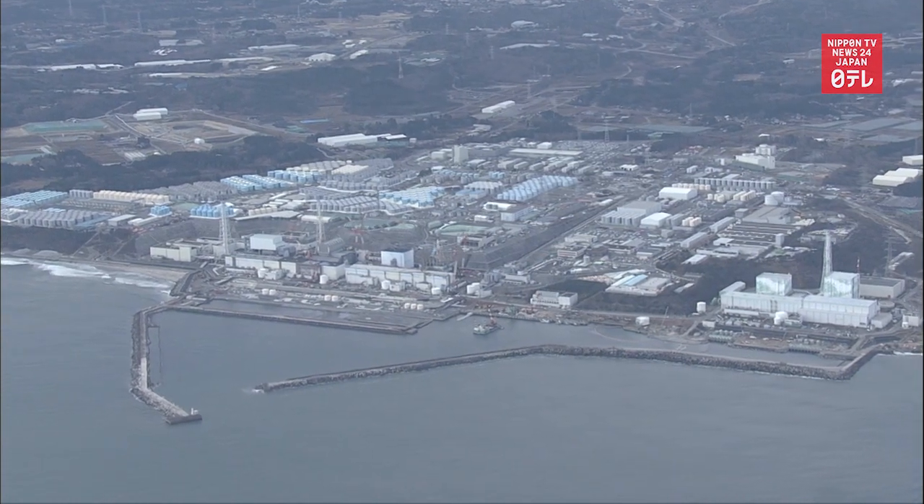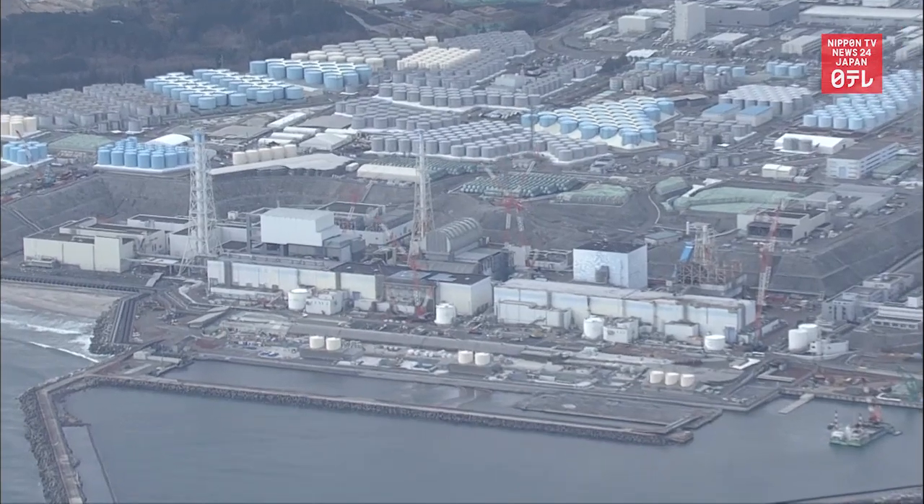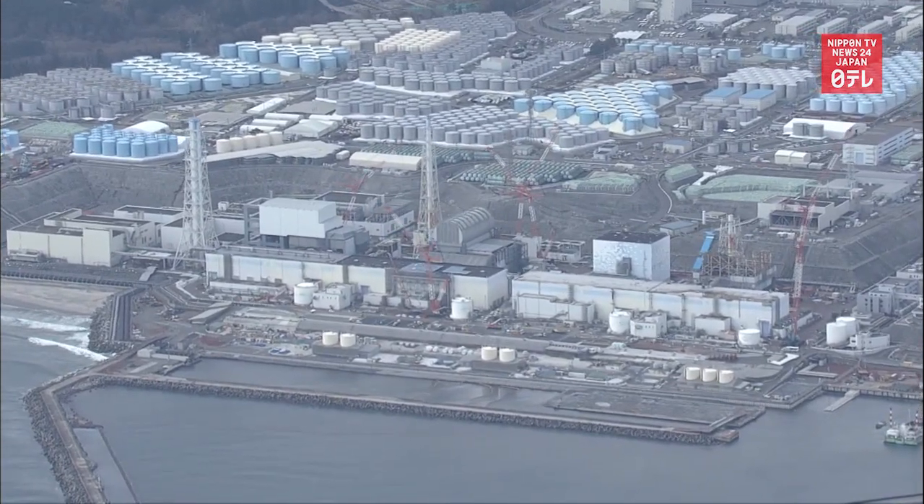Removal of the fuel rods is an essential part of the decommissioning process, which is set to take 30 to 40 years. 1,700 fuel units remain in the first and second reactor. TEPCO plans to begin transporting the units from the two reactors as early as fiscal 2027 and 2024, respectively.